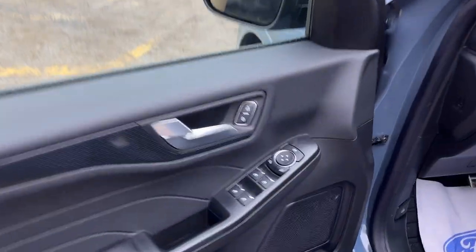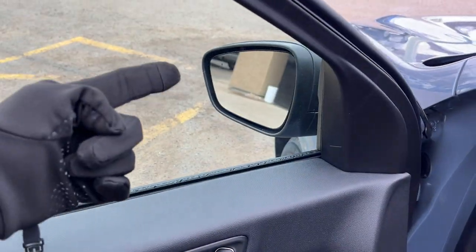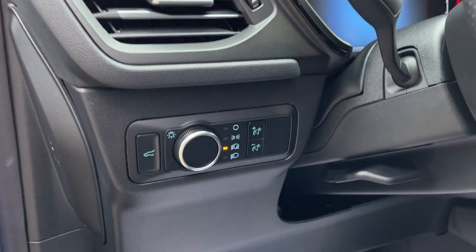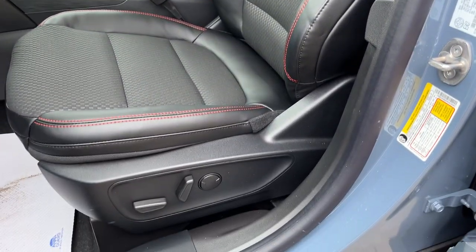Coming around to the front of the vehicle, you do have power locks and power windows, power glass adjustable mirrors — the mirrors do have blind spot on them. You also have automatic headlights and really comfortable bucket seats up front, and the driver's seat is powered with lumbar.